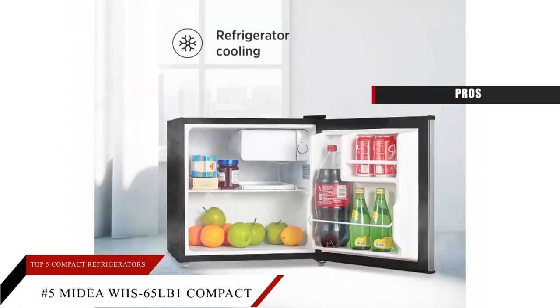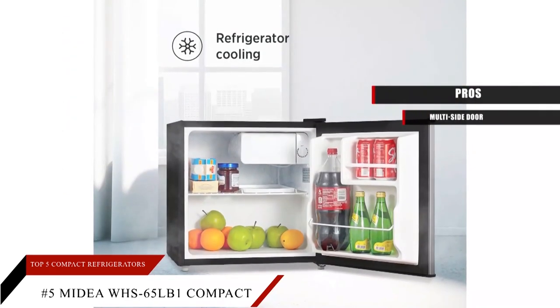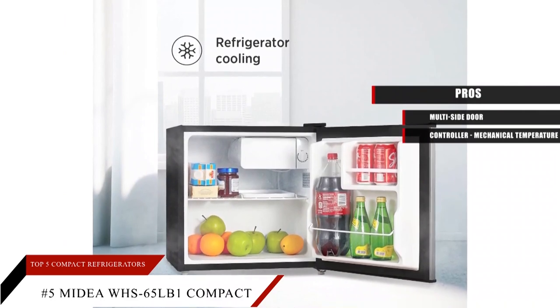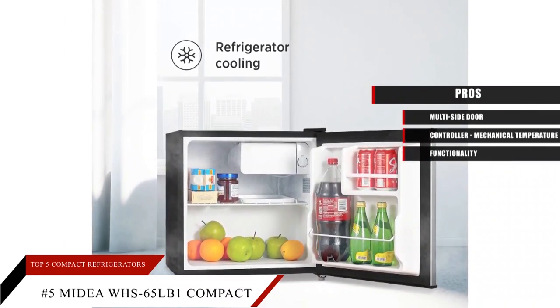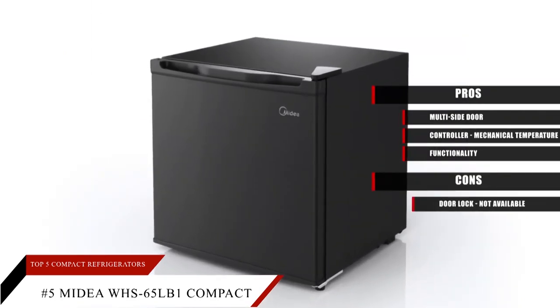Pros: multi-side door, mechanical temperature controller, and the functionality of a freezer along with a cooler. Cons: a door lock is not available.